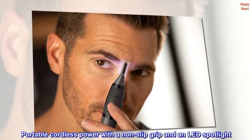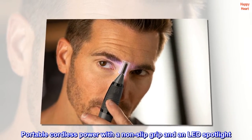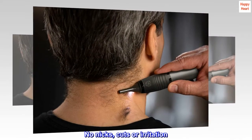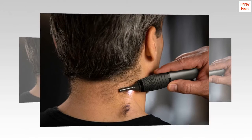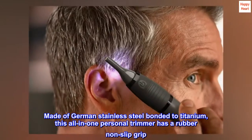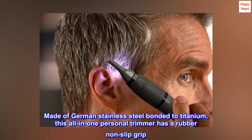Portable cordless power with a non-slip grip and an LED spotlight. No nicks, cuts, or irritation. Made of German Stainless Steel bonded to titanium, this all-in-one personal trimmer has a rubber non-slip grip.